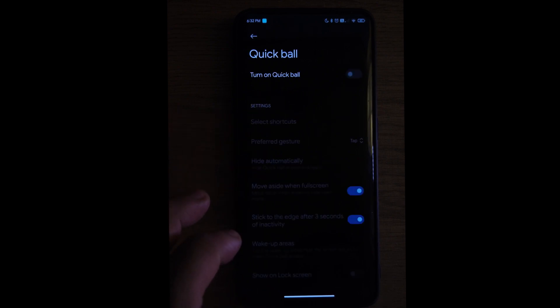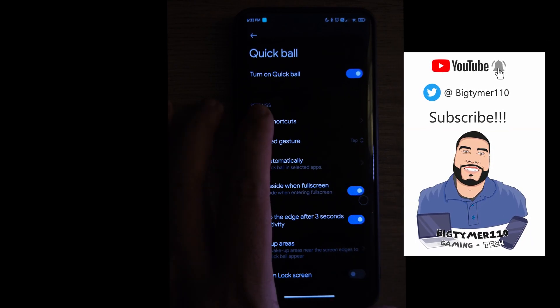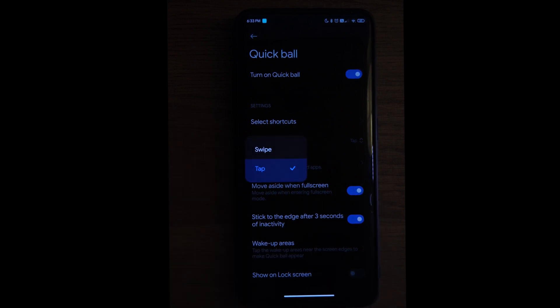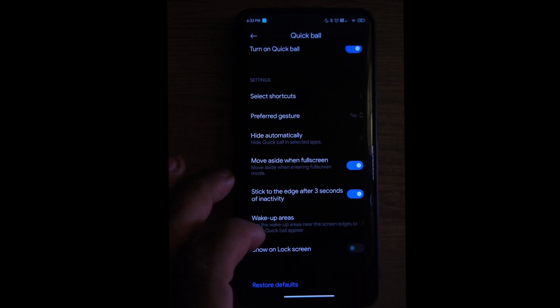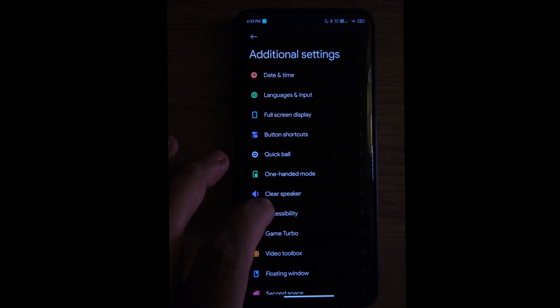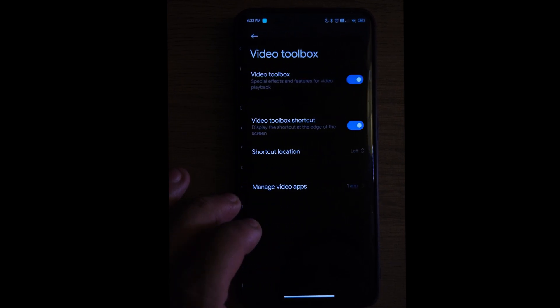We have a Quick Ball feature — if you have small hands you can have a little quick ball always near your thumb to access the main menus and options. You can move it anywhere you want and it'll hide. We also have a one-handed mode for small hands. There's a clear speaker setting, a game boost option for your games, a video toolbox, and floating windows for notifications.